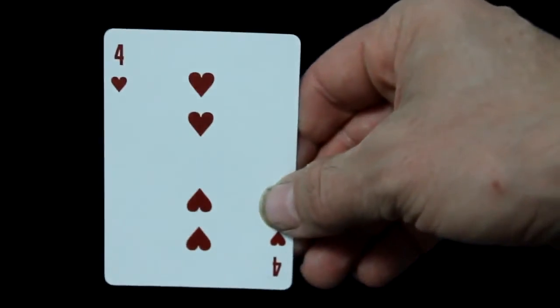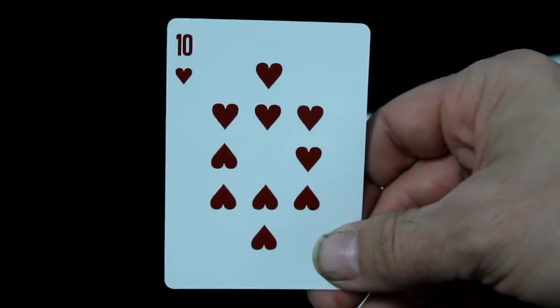For the number cards, you do get some custom pips and pip orientations. Here's what the fours look like, the fives, the sixes, the sevens, the eights, the nines — definitely different — and the tens are also quite different. The twos and threes are basically standard.